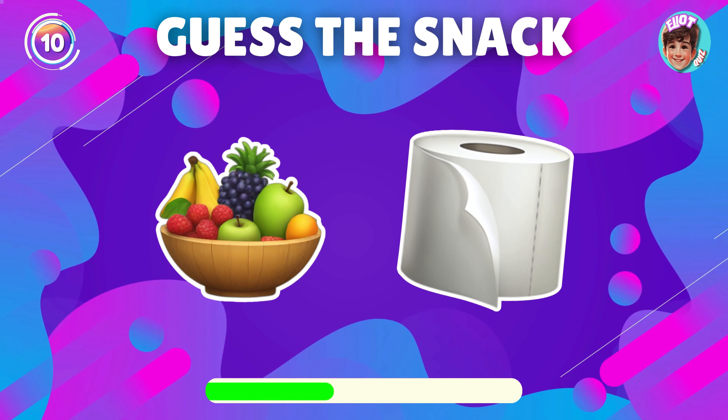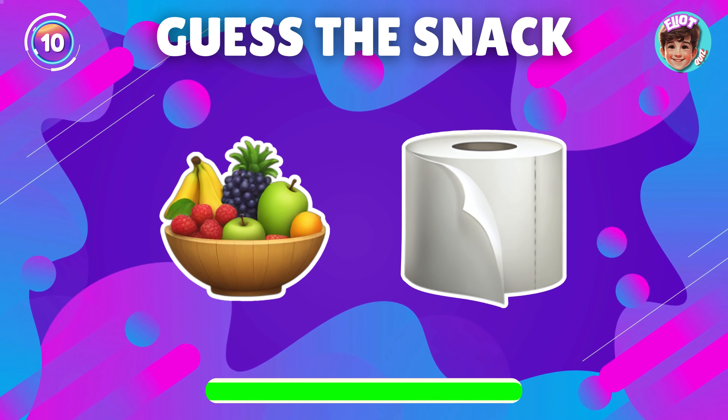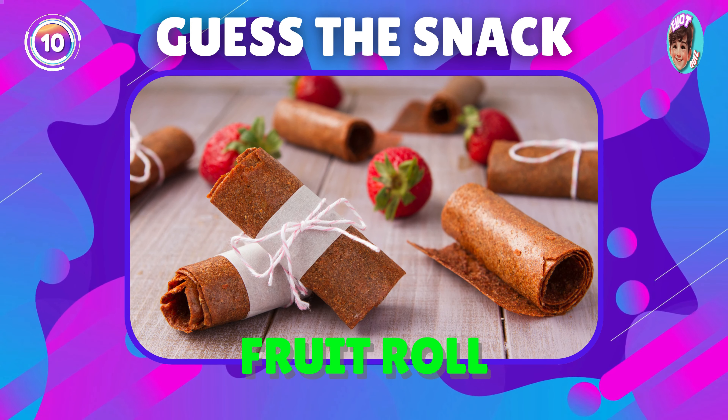Guess the snack depicted by this emoji. Super, it's fruit roll!